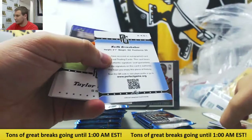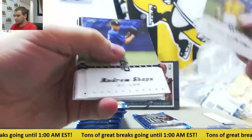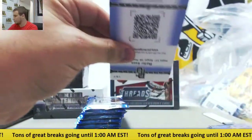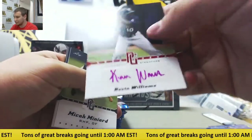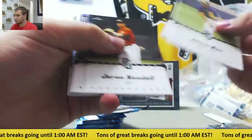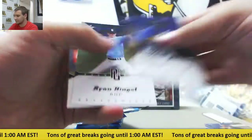Keith Grishabber autograph. Autograph - Mitch Cavanaugh. Numbered three of five, Kevin Williams, Purple Ink Red Auto. And numbered to 25, Dash Winningham - that's quite a name right there.